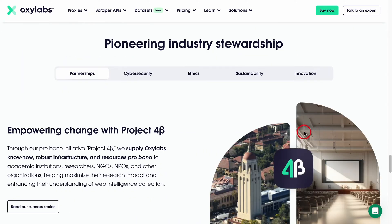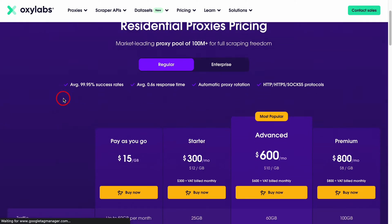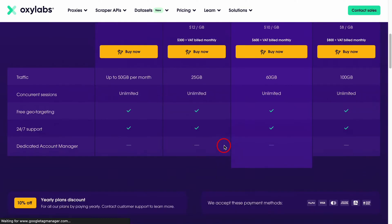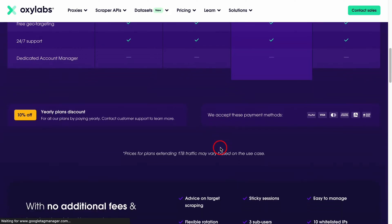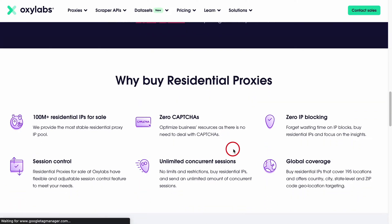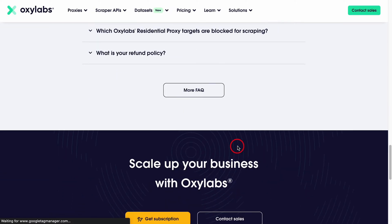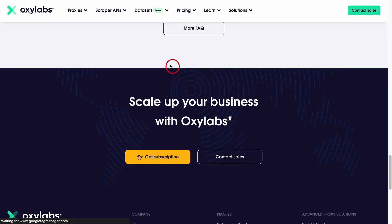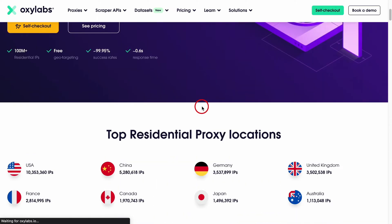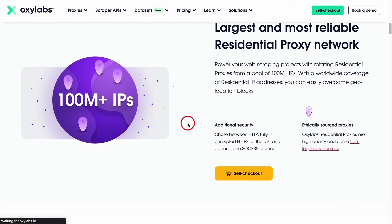The colossal proxy pool that Oxylabs offers spans across 195 countries — it's like having a golden ticket to the internet world, allowing users to access geo-restricted content and gather global data with ease. The latency is simply amazing, providing users with fast and reliable connections. The user experience is top-notch, with intuitive interfaces and intelligent web-scraping technologies. Oxylabs offers a free trial to dip your toes in and experience the luxury. Security is paramount, and Oxylabs ensures that users can browse with peace of mind, knowing their online adventures are secure. Whether you're a data scientist or a business analyzing market trends, Oxylabs has got your back.